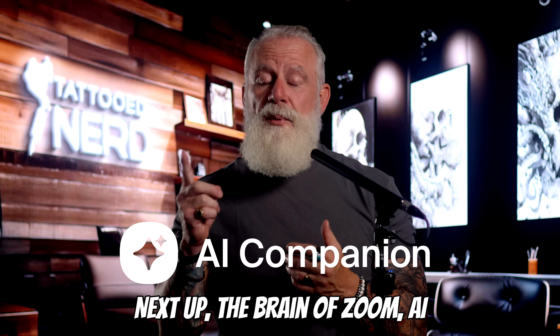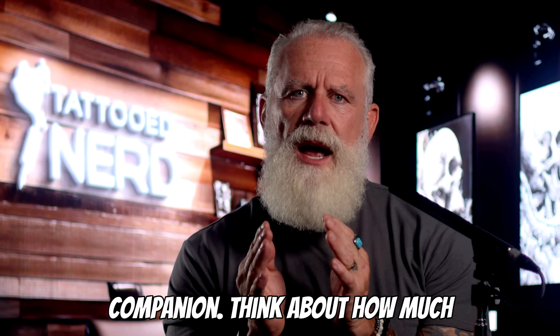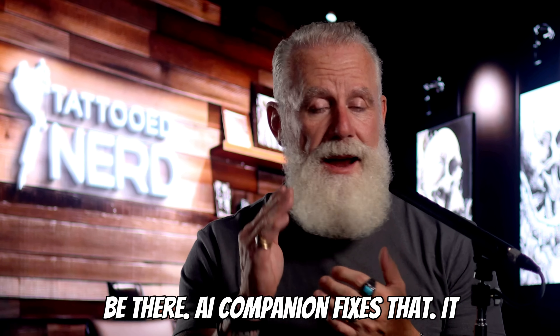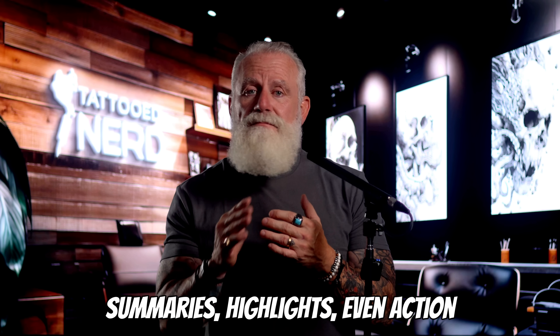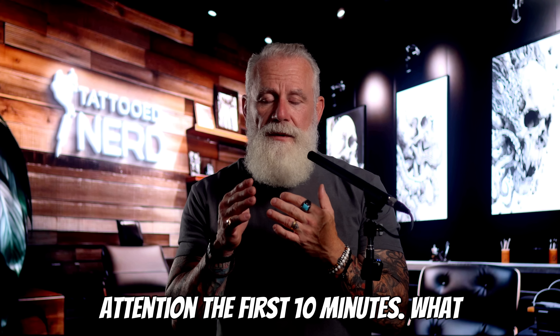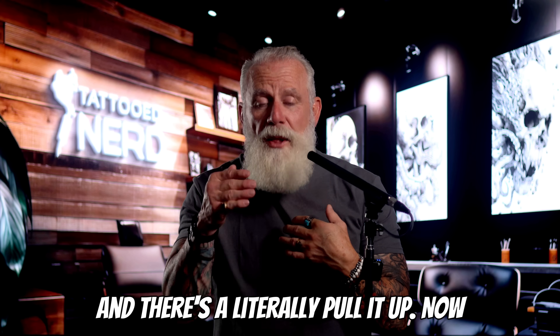Next up, the brain of Zoom: AI Companion. Think about how much time you waste in meetings taking notes, or worse, sitting through meetings where you barely needed to be there. AI Companion fixes that. It automatically generates meeting summaries, highlights, even action items. You can literally ask AI Companion, 'Hey, I wasn't paying attention the first 10 minutes — what decisions were made that affect me?' And it'll literally pull it up.